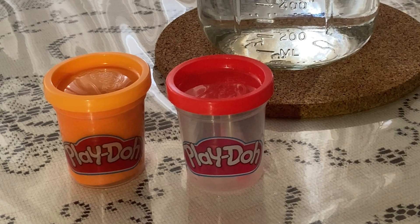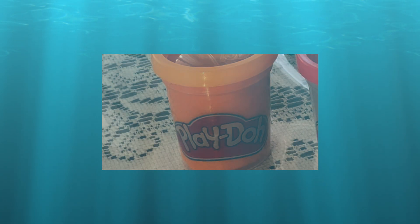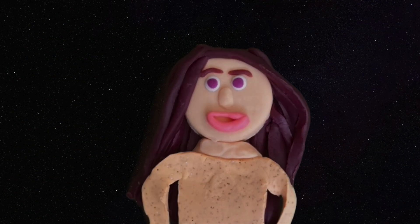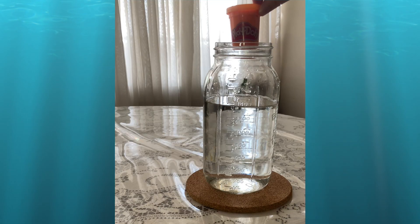So let's do an experiment with these Play-Doh containers. These containers are the exact same size, but one container is full with Play-Doh and one container is empty. Let's see what happens when we drop the Play-Doh into the water. We'll start with the yellow container, also known as the full container. This container is much heavier than the red empty container. Do you think it's going to sink or do you think it will float? Let's see what happens.